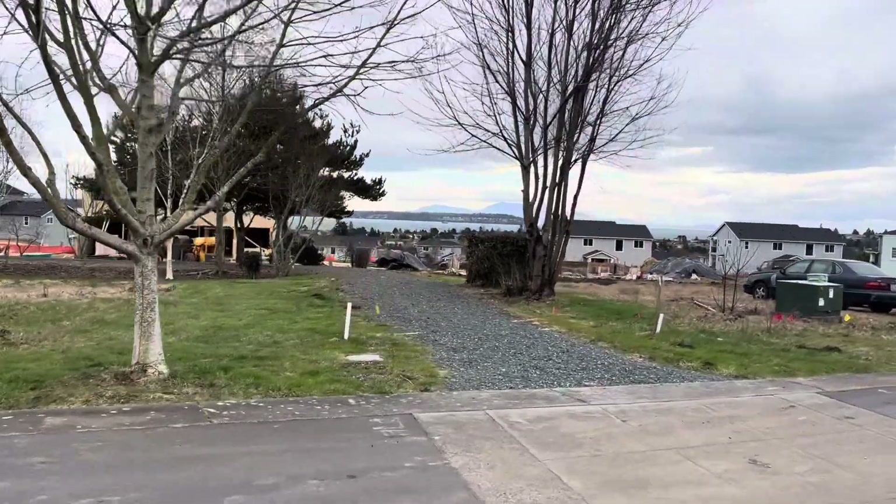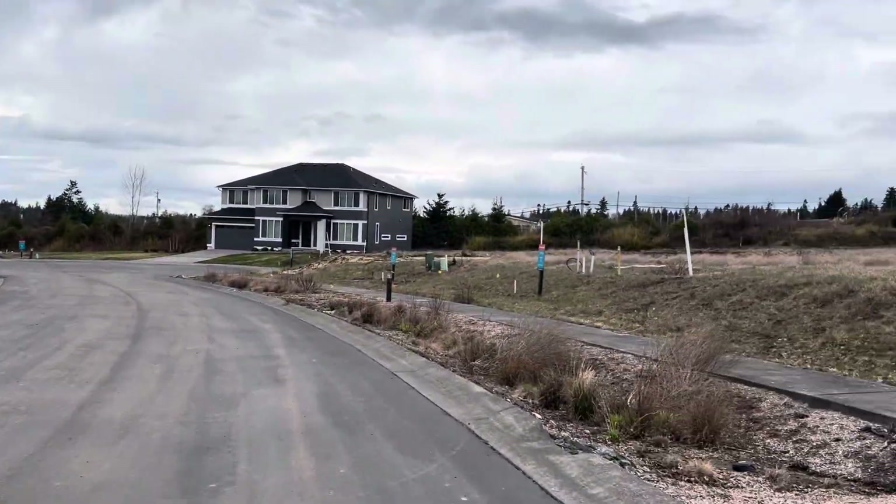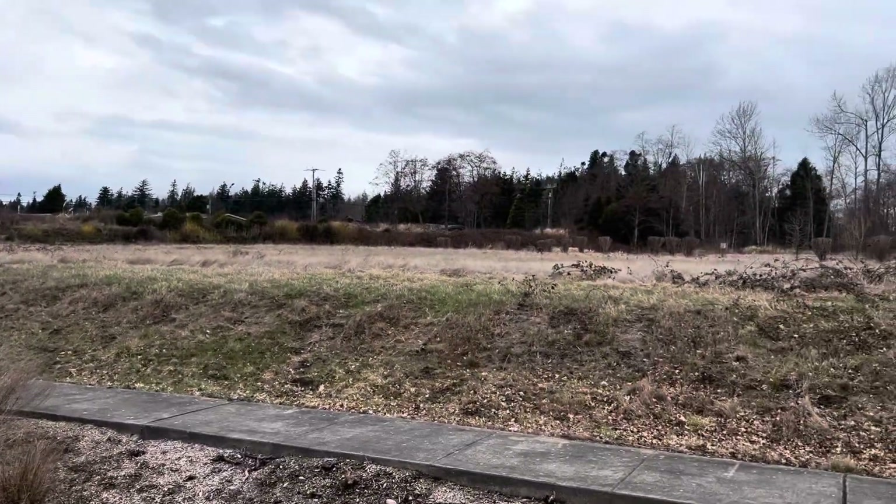You can see the view that these homes will be getting on the back of the home. So this is going to be Lot 1.